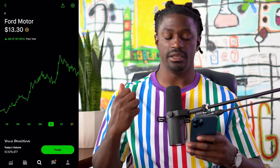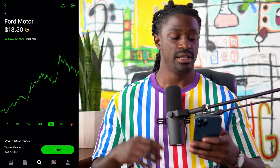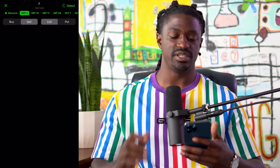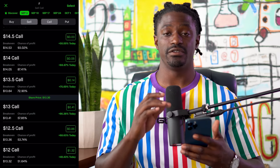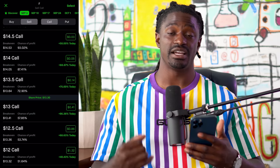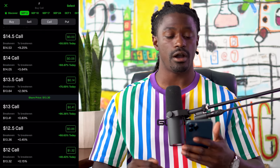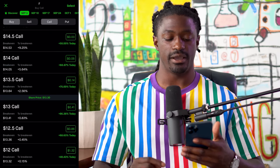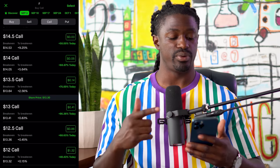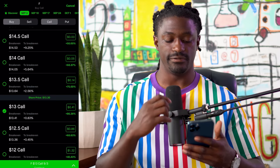Hopefully it moves up or pulls back and we can make some money while limiting our risk to only $9. To play this strategy, hit trade and trade options. We're going to go out a week to September 3rd. At the top right where it says select — if you don't see select, go into your options and sign up for advanced option trading inside your Robinhood account. We're going to be focusing on all calls. The first thing we want to do is buy a call right below the strike price at $13. The share price is at $13.30, so we're going to buy the $13 call, which is right below the share price.